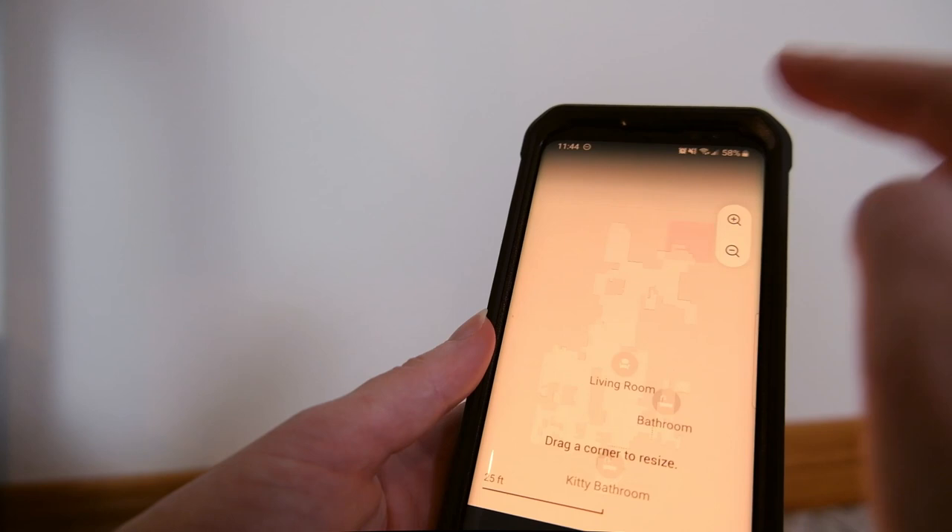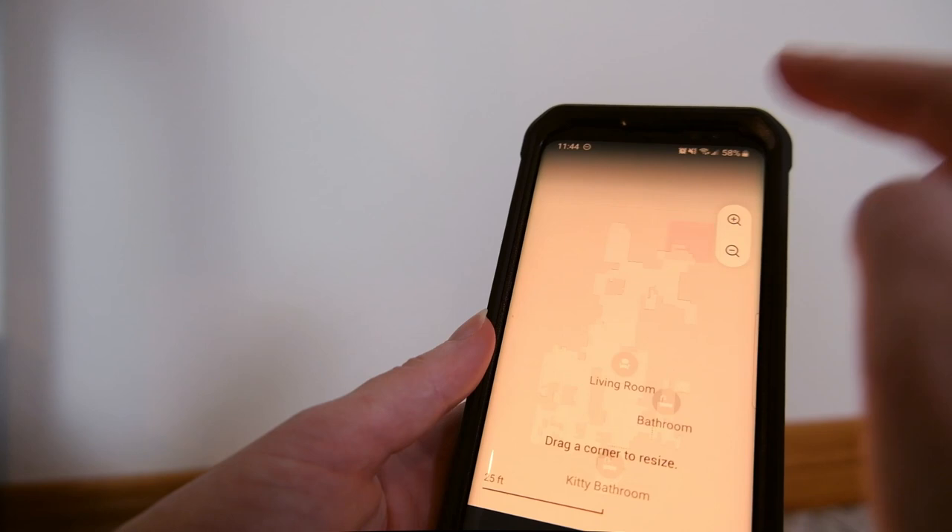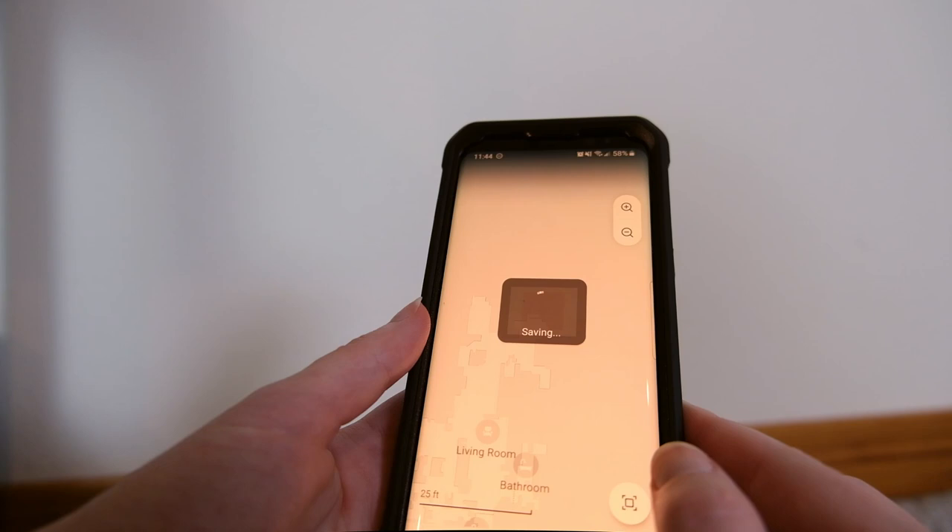You can set up different rooms easily on the Roomba map, block off certain areas where you don't want the Roomba to go, and it's very easy to make adjustments within the app. I found all of these features really helpful.